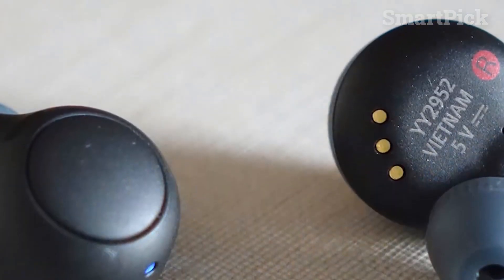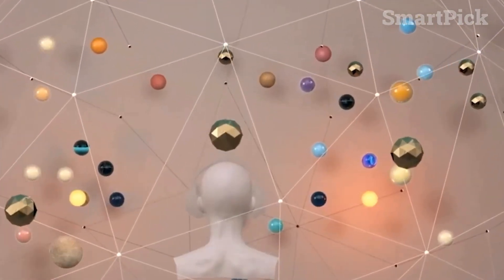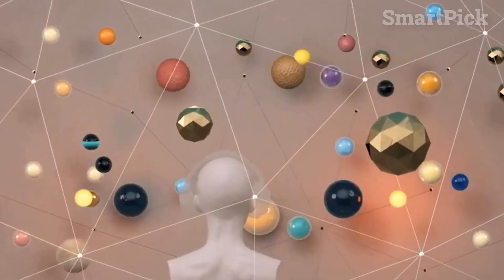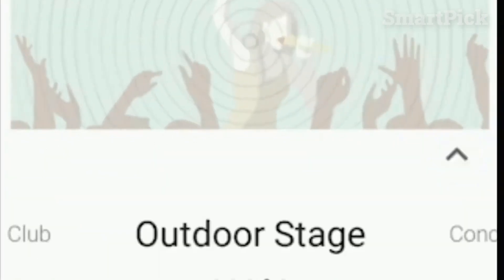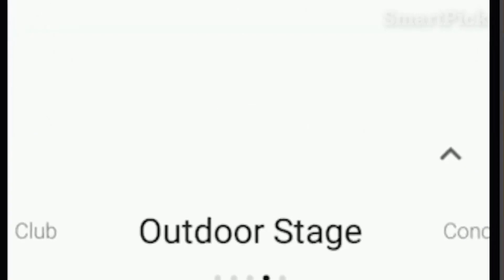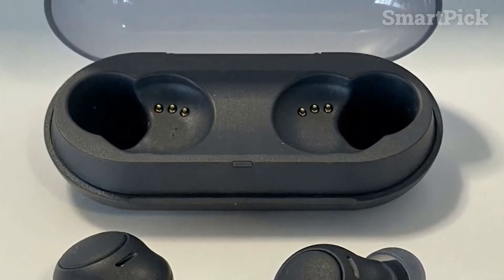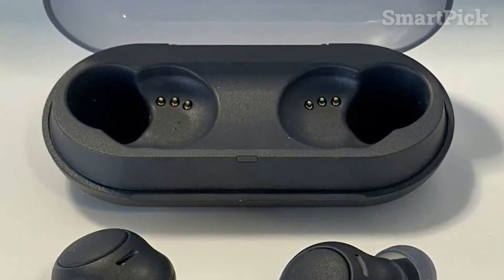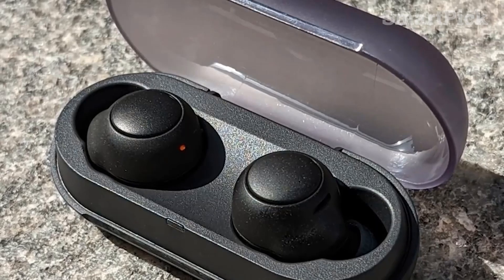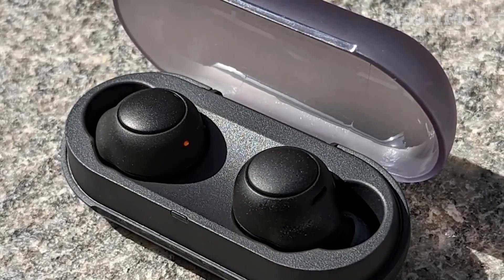All in all, the Sony WFC500s are an excellent choice for anyone looking for an affordable pair of earbuds offering great sound quality, battery life, and comfort. Features like spatial audio, customizable audio, and IPX4 water resistance make them a great pick for outdoor activities. With a powerful and lively sound signature and robust design, these earbuds are an excellent choice for the budget-conscious music lover.